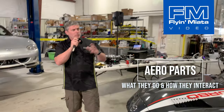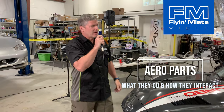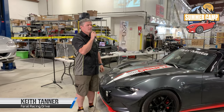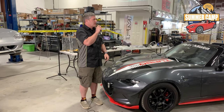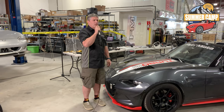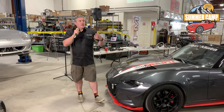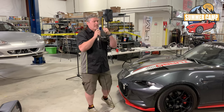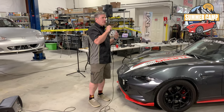Good morning everybody and welcome to the first tech talk seminar of Flyin' Miata 2023. Thank you all for making it here - we've got people from all over the place visiting today. I know we have Germany at the very least. Thanks everyone for making the trip, we really appreciate it. My name is Keith Tanner, I'm one of the owners here at Flyin' Miata.